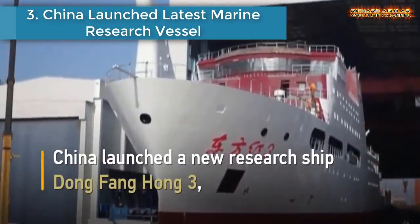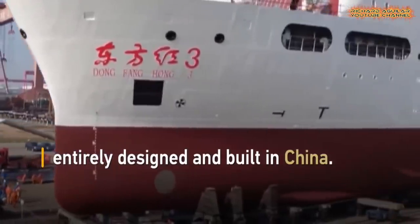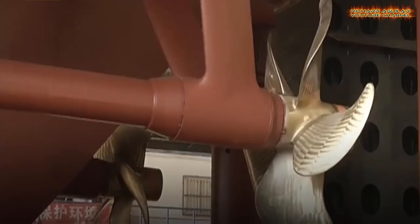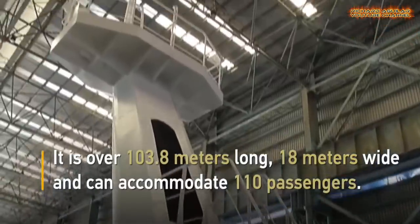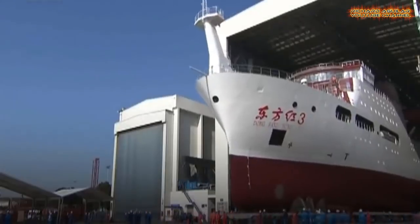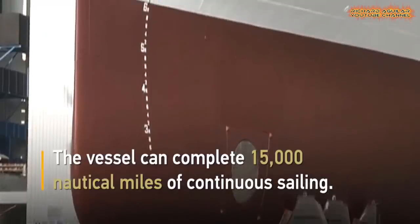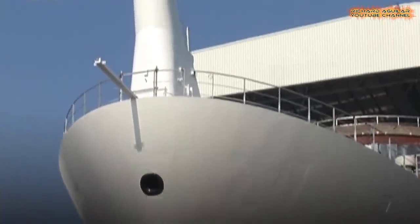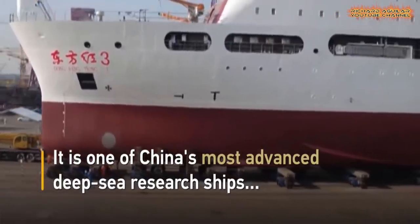Number 3 is China Launched Latest Marine Research Vessel. China launched its latest comprehensive marine research vessel, the Dongfanghong III, at the Jiangnan Shipyard in Shanghai. With an overall length of 103.8 meters and width of 18 meters, the vessel can navigate a continuous sailing distance of 15,000 nautical miles. The Dongfanghong III is a cooperative project between the No. 708 Research Institute of China State Shipbuilding Company and Ocean University of China, equipped with the most comprehensive scientific expedition functions.